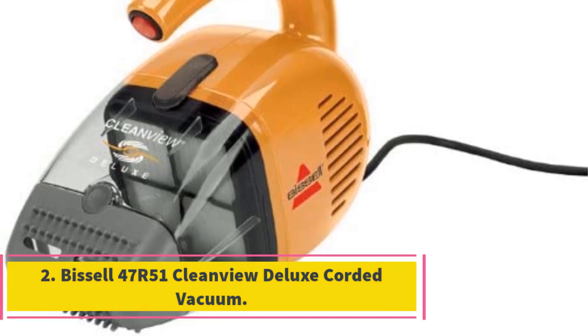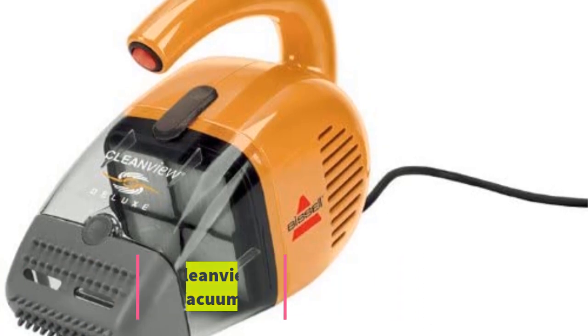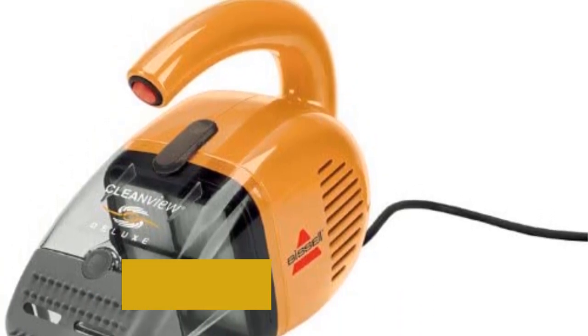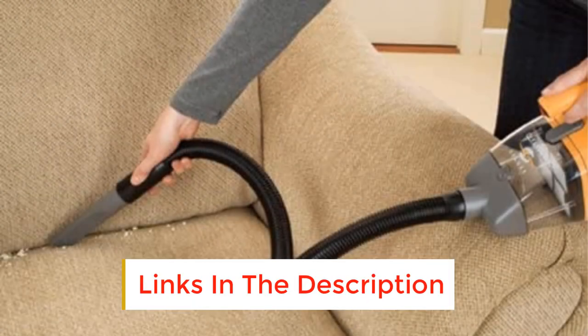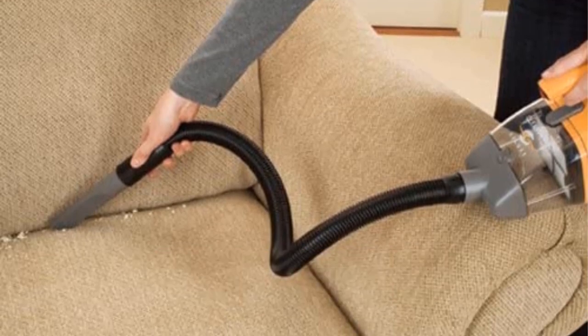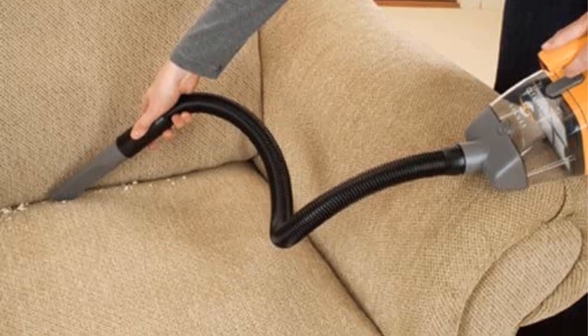Number 2: Bissell 47R51 CleanView Deluxe Corded Vacuum. This Bissell CleanView Deluxe Corded Vacuum features an 18-foot cord for those faraway messes. It's a bagless vac, so it makes emptying the 0.78-liter dirt cup very easy. The nozzles included work best for stairs and even for cleaning between the couch cushions, while the hose makes even the hardest-to-reach spills simple to pick up.